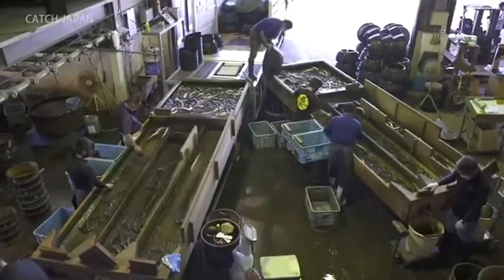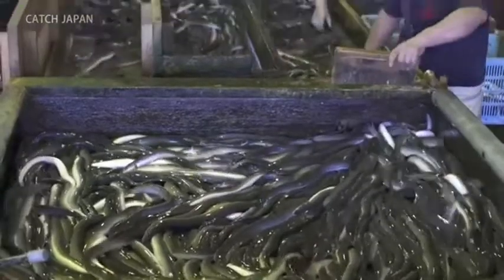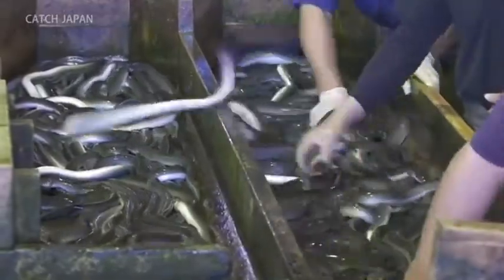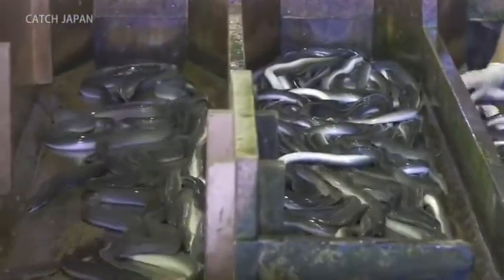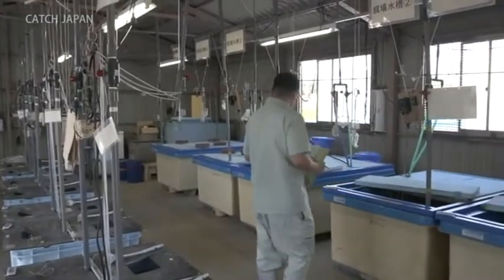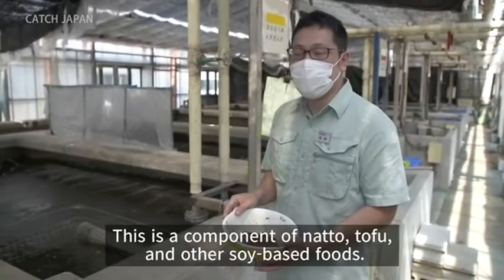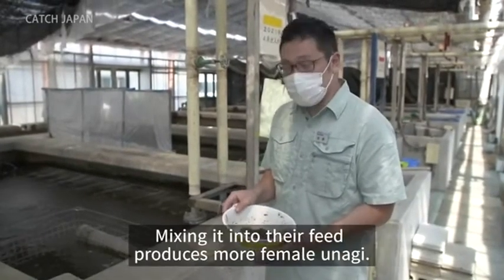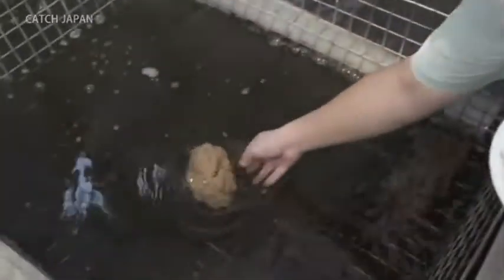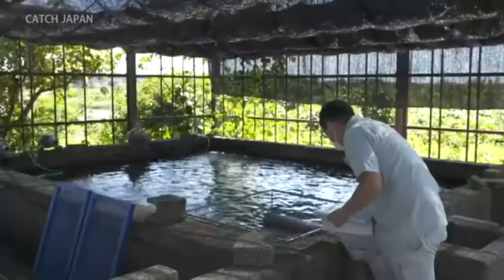The gender of an Unagi changes depending on their rearing, and over 90% of farmed Unagi become males. These males develop tough skin and meat as they grow and must be farmed quickly. However, females stay soft and delicious as they grow. At this facility, research is being conducted on how to produce more female Unagi. If successful, a single glass eel can produce even more high-quality Unagi meat using fewer resources — a contribution to the SDGs.